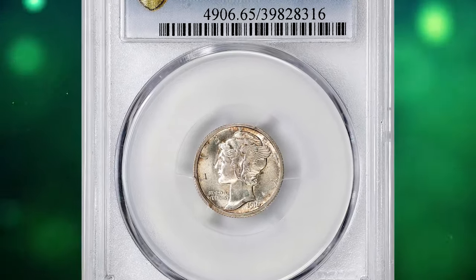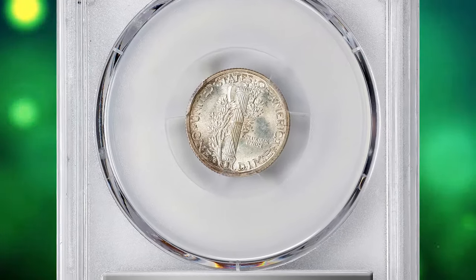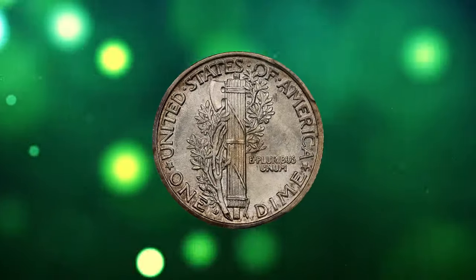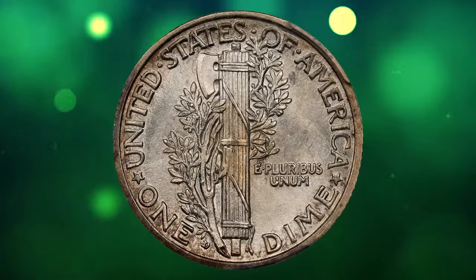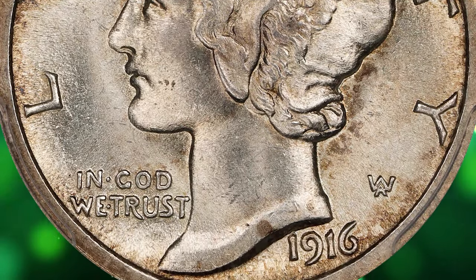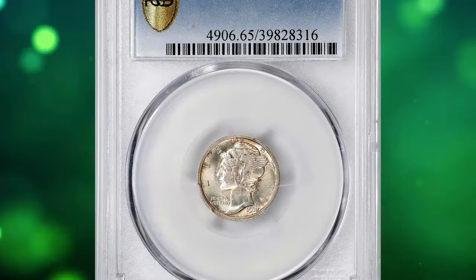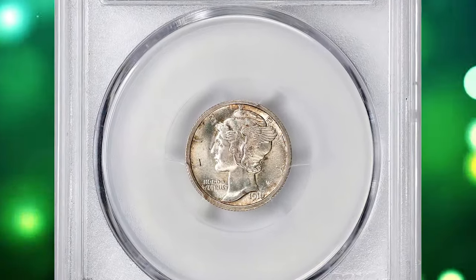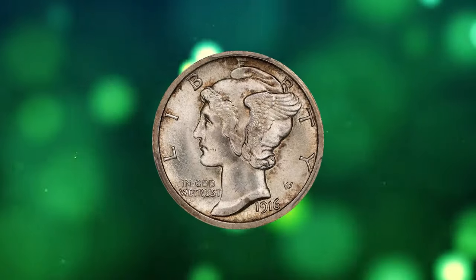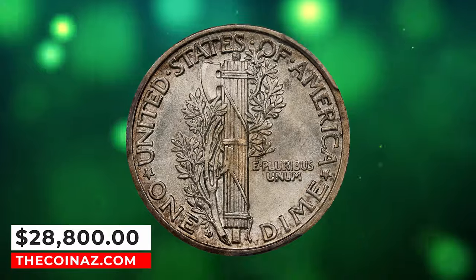Number 1: 1916-D Mercury Dime, graded in Mint State 65 by PCGS. The 1916-D Mercury Dime stands as a cornerstone of the series, boasting an impressively low production of 264,000 coins. Following at a considerable distance are the 1921-P and 1921-D releases, each accounting for slightly over 1 million pieces. Although generally well struck, the 1916-D exhibits an atypical grade distribution with many specimens falling within the Fair or Almost Good to Very Good range, whilst occasional Fine coins surface. Among collectors, the 1916-D in uncirculated grades holds particular allure. This specimen was sold for $28,800.